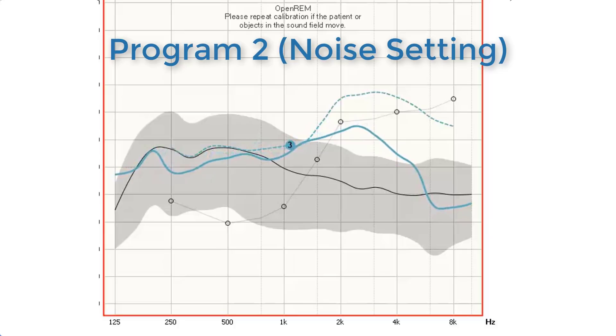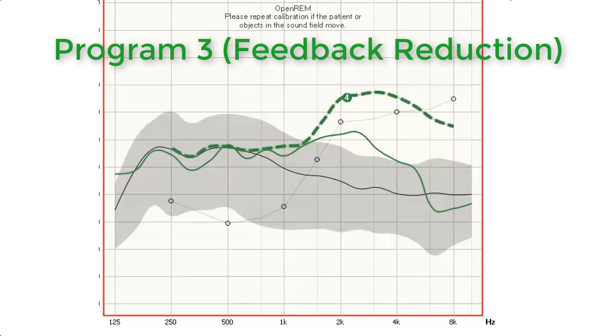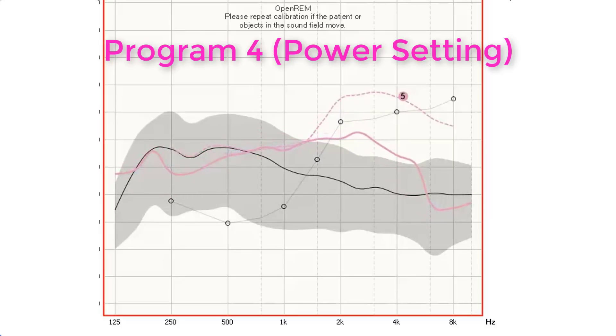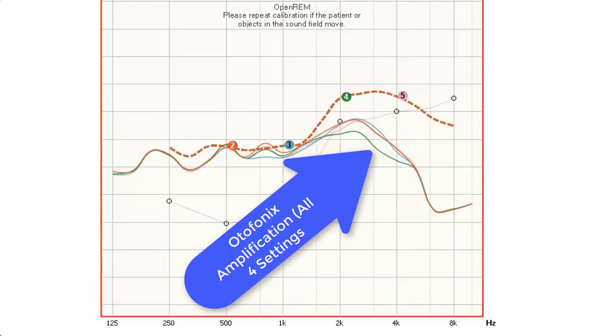Program 2, also known as the noisy setting, is designed to reduce background noise and is illustrated by a solid turquoise line. In this setting, it is reducing some of the mid-frequency amplification. Program 3, illustrated by the green line, is designed to reduce feedback — that whistling sound from poorly fitted hearing aids. In this setting, the high-frequency amplification is reduced to limit sound leaking from the dome and cycling back through the microphone. Finally, Program 4, the pink line, is known as the power setting, designed to increase volume for things like watching television in a controlled environment. When we overlap all four program curves at default volume, they are all similar except for Program 3, which reduces the high-frequency amplification.